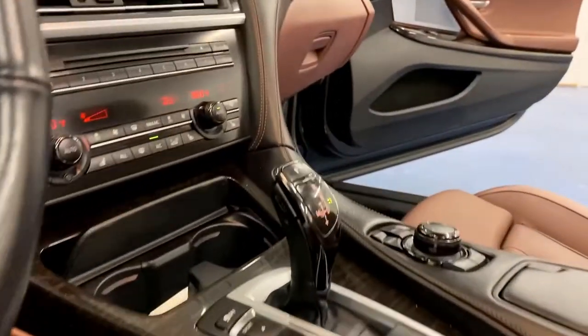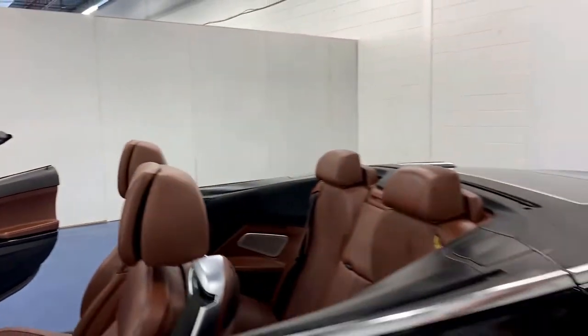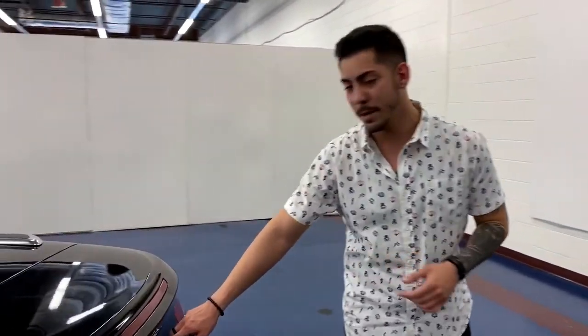Today I'm going to be showing you a little bit about this BMW 650i xDrive. It is all-wheel drive. I'm going to show you a little bit about the inside — it does have sport and comfort modes, so you can switch on and off as you please, along with backup camera, navigation, heated seats, and ventilated seats as well.